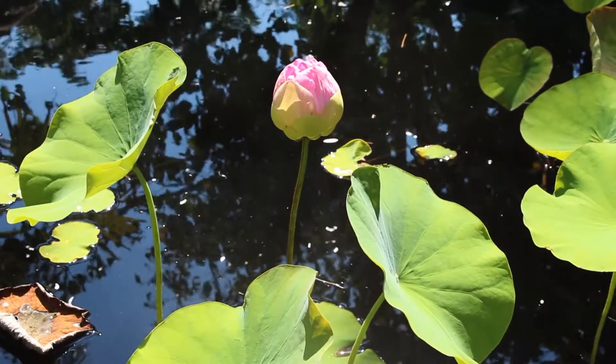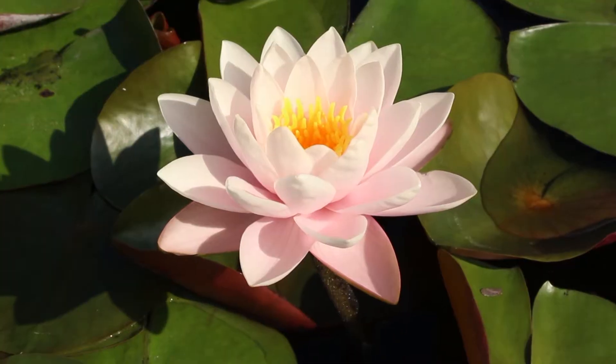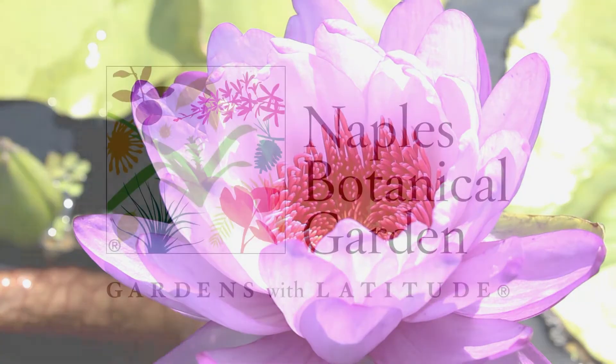I think it is just really important to foster that amazement towards nature. If I could get somebody at the garden to come through one of the water gardens and make them say, 'wow,' I think I've done my job.